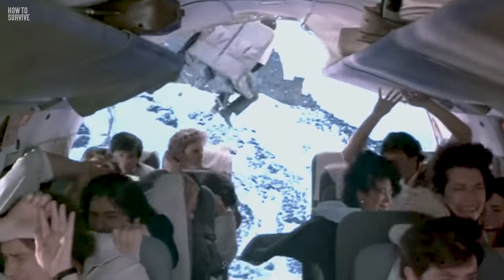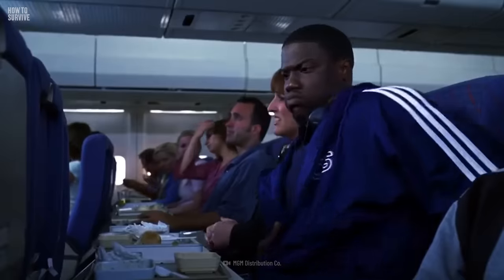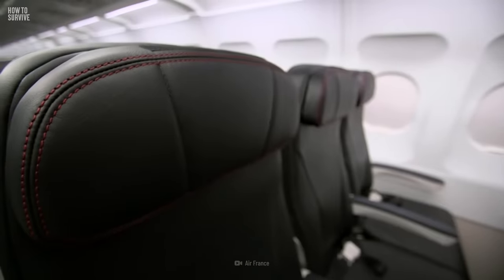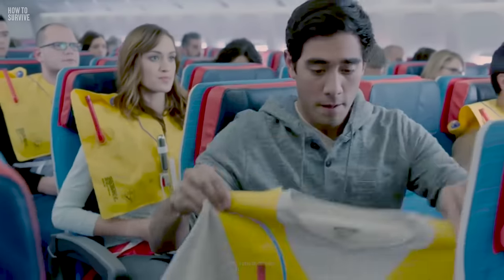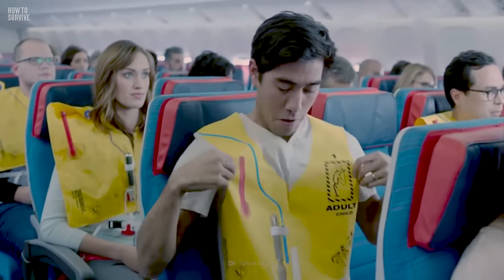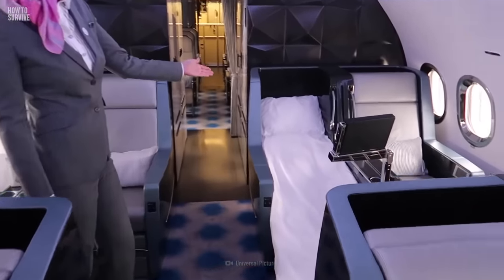It all depends on how exactly things go south, but generally your best bet is to sit as far in the back as possible. You also don't have to walk too far to use the bathroom — sounds like a win-win. But if you don't have a choice and are forced to sit at the front of the plane, don't panic. The difference in the survival rate between sitting in the front or the tail of a plane isn't too big. Besides, if the plane goes down tail-first, you might regret your decision not to overpay for extra legroom.